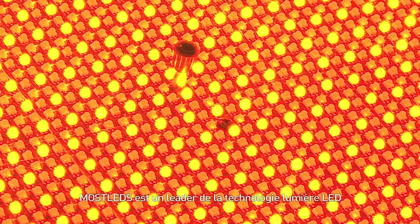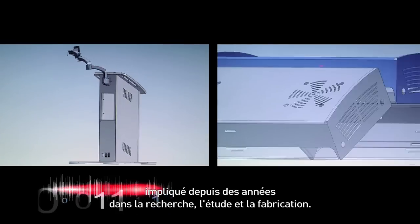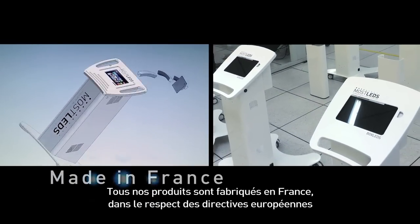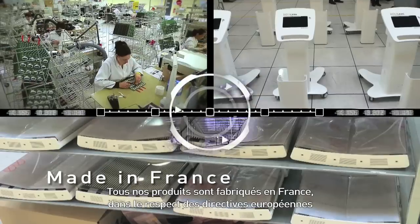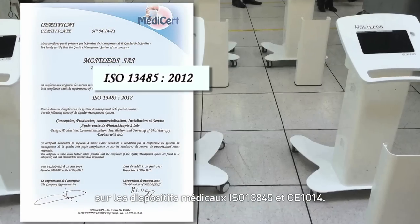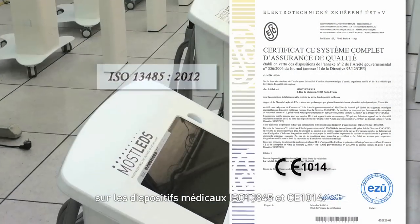Mostled is a leader in LED light technology, involved for many years in research, studies, design and production. All devices are made in France, complying with European Union Directives on Medical Devices, ISO 13485 and Medical CE.